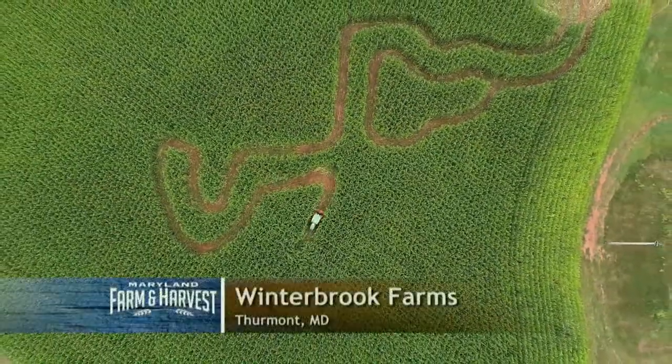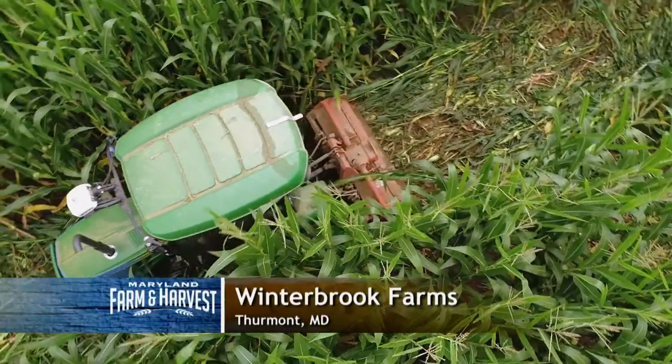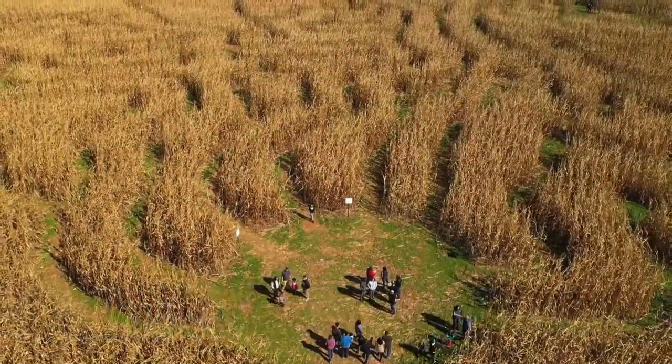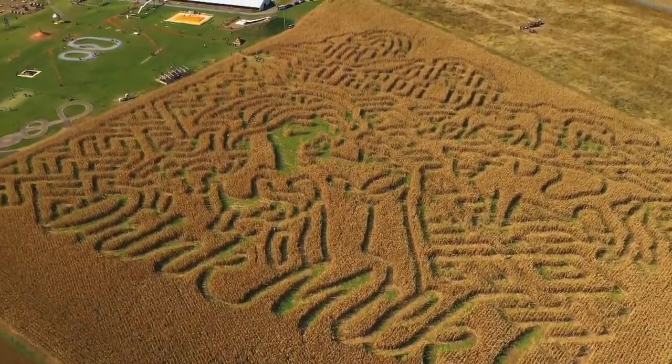By midsummer, the corn at Winterbrook Farms in Thurmont is tall enough to begin cutting their annual maize. With 5.2 miles of trails, it was the biggest corn maze in Maryland in 2019.